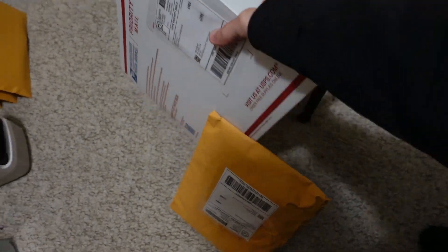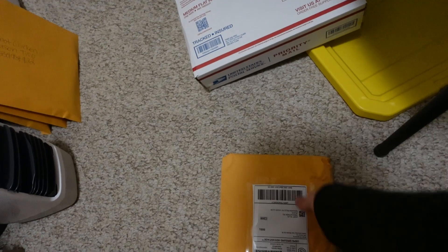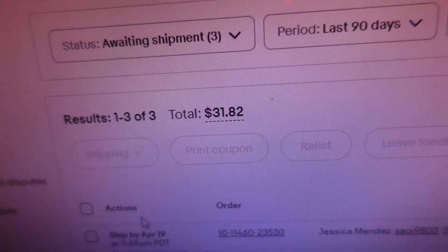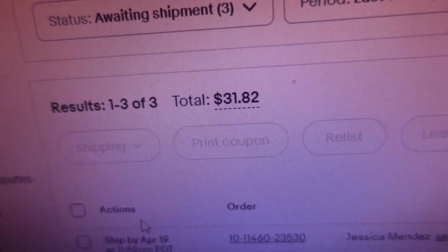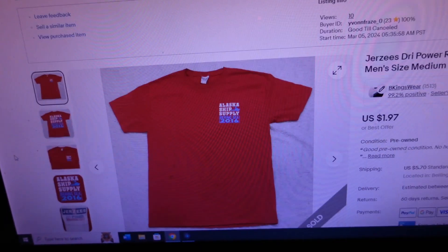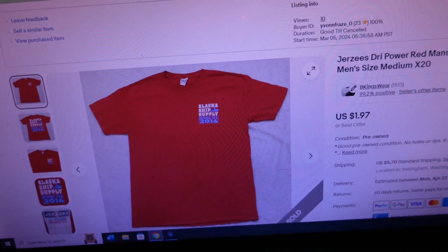We're gonna check out the small store and see what sold — haven't looked today. Two orders waiting on that tote to return. Good news — just logged into the small store, looks like we had three sales. Three orders for $31.82.